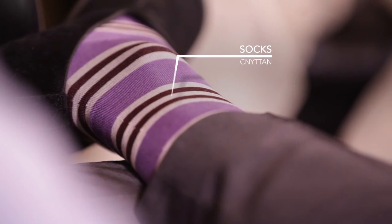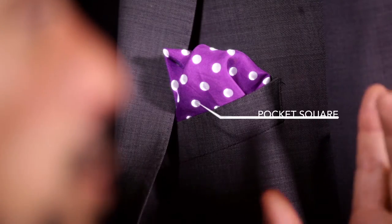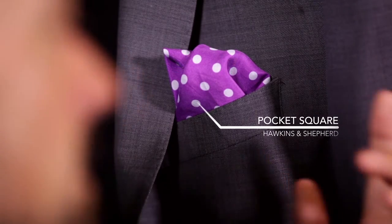With formal wear and suits, the way to make it a little bit different is to accessorise — that is so important. Today I've matched lilac, a lighter lilac, a darker purple, and purple tones together. You don't want to go too much with everything, so if you're going to go for a bold pocket square, kind of tone down everything else.